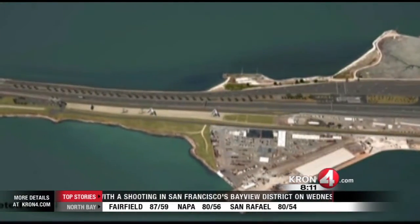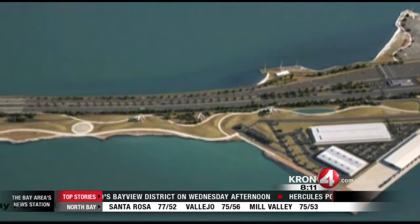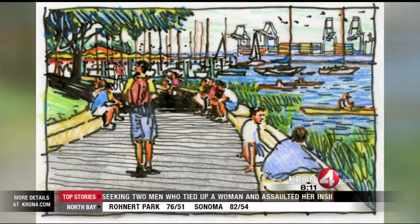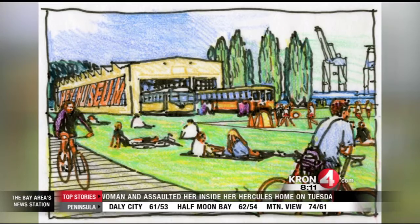This is an animation of what the same spot will eventually look like. The project is called Gateway Park. The park will feature stunning 360 degree views of the new bridge as well as the Port of Oakland. There will also be open space, a fishing pier, a transportation museum, a shuttle bus, a pavilion and a boardwalk.